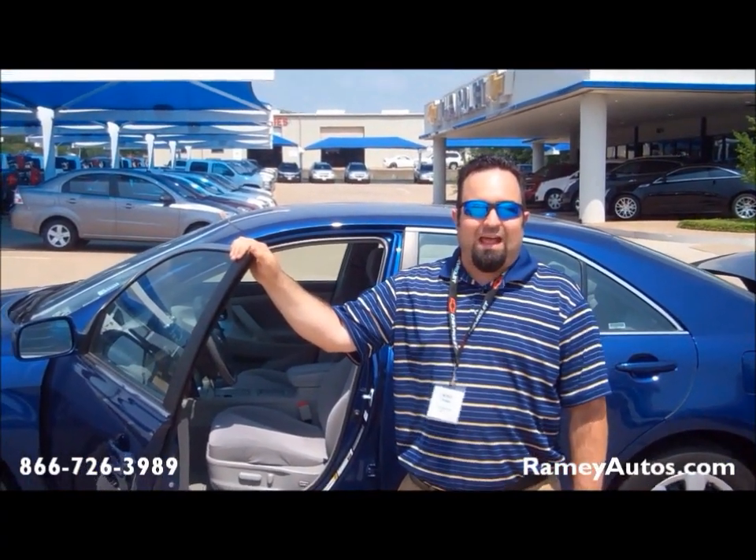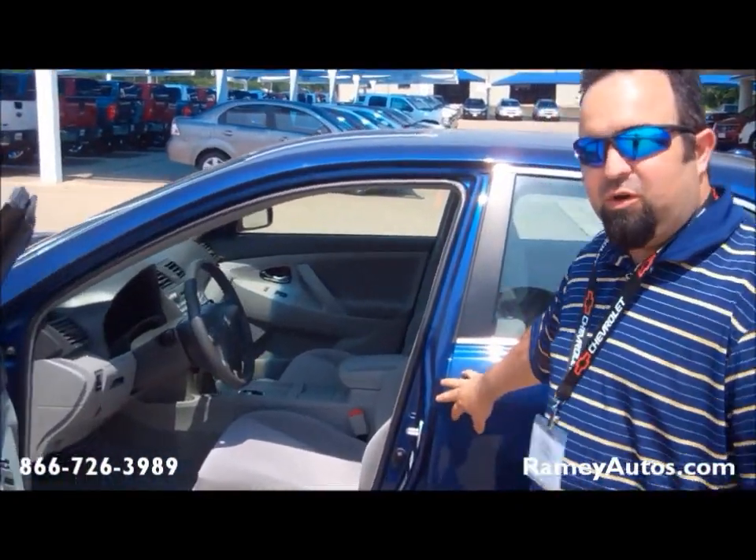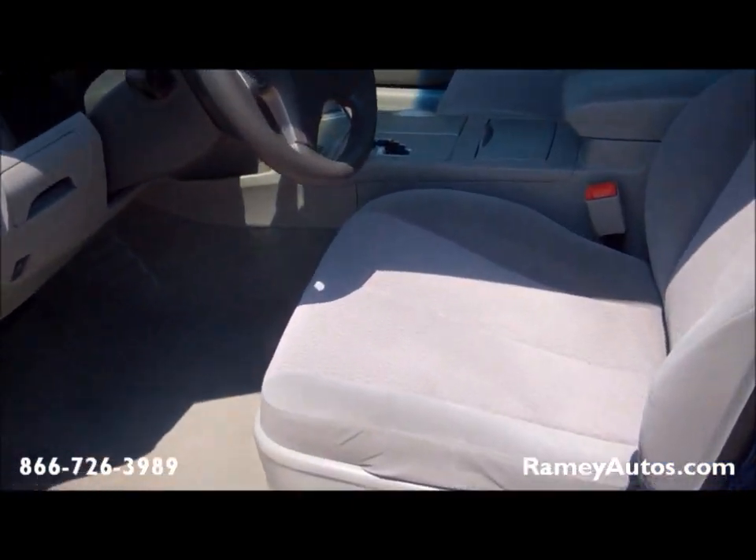Hey, welcome to Ramey Chevrolet Cadillac. My name is Michael. You're looking right here at a 2010 Toyota Camry. Real pretty blue color. Nice light interior.